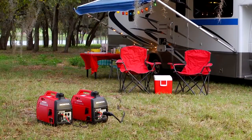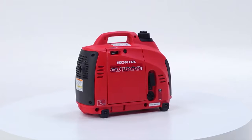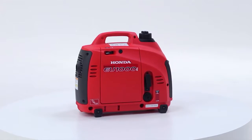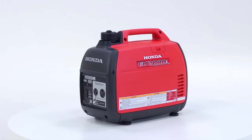One of the EU Series' most attractive attributes is its lightweight. Tailgaters, outdoor sportsmen, and RVers alike appreciate the true portability of these models. The EU-1000 at 29 pounds and the EU-2000 at 46 pounds are easily transported by one person.